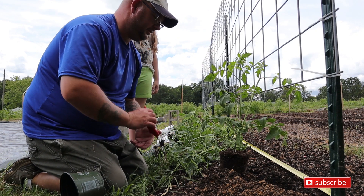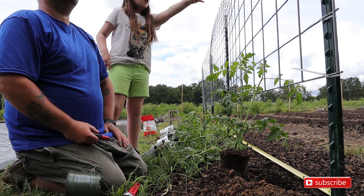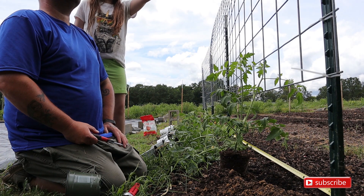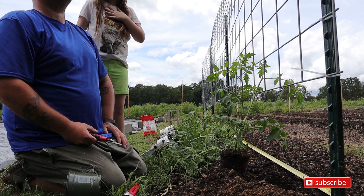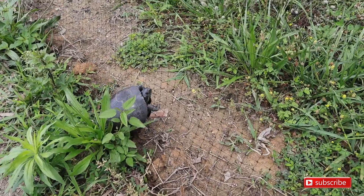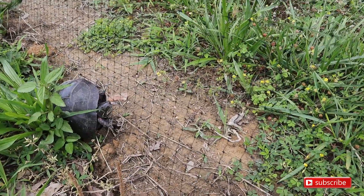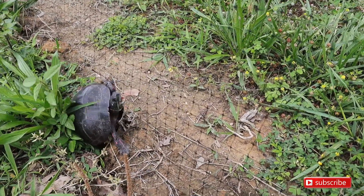Oh my gosh — look! It's a turtle! A baby turtle in the grass right there! Somehow this little guy found his way into the garden. It looks to be a water turtle.